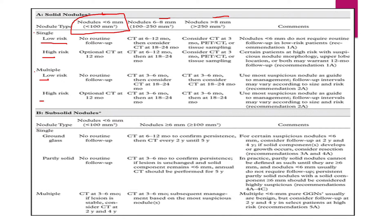For nodules more than 8 mm, whether the patient is low-risk or high-risk, there is a high probability of malignancy and follow-up is a must. You have to consider a CT scan, PET-CT, or tissue sampling. For a single nodule, a CT at 3 months of detection is required. For multiple nodules, the first CT will be at 3 to 6 months and then repeated at 1 to 1.5 years.